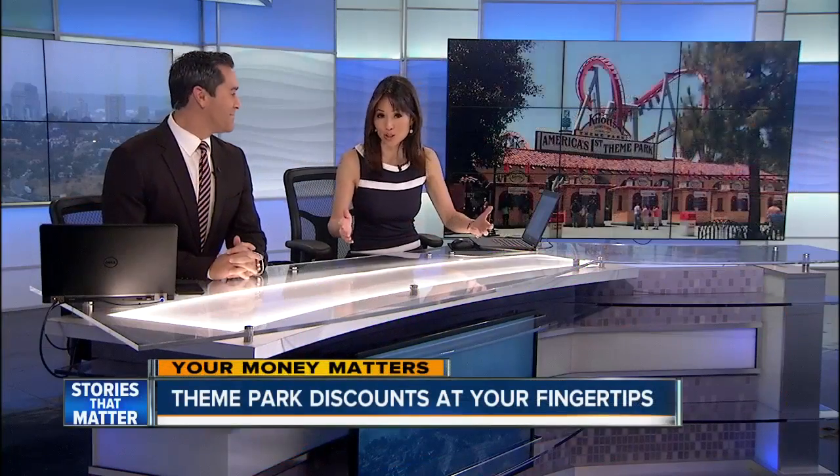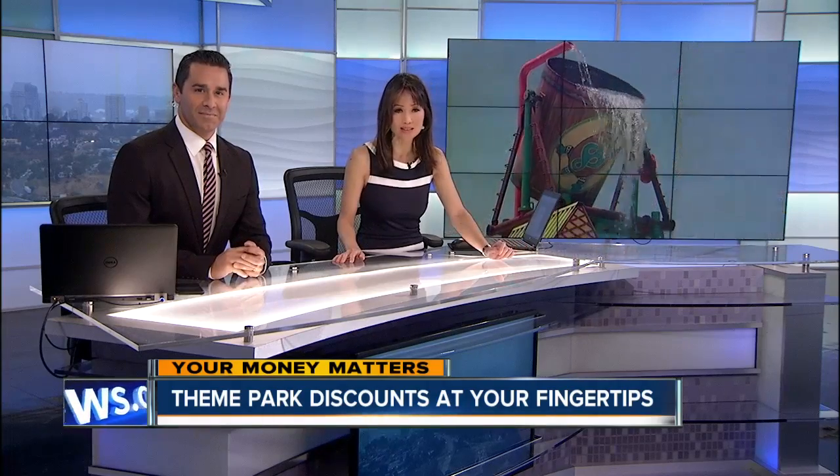With summer just around the corner — the official start of summer anyway — and if you're planning a family trip, you're probably facing a harsh reality: theme parks are getting so expensive. 10 News Consumer Reporter John Horne explains how families can save big money with just a few simple clicks.